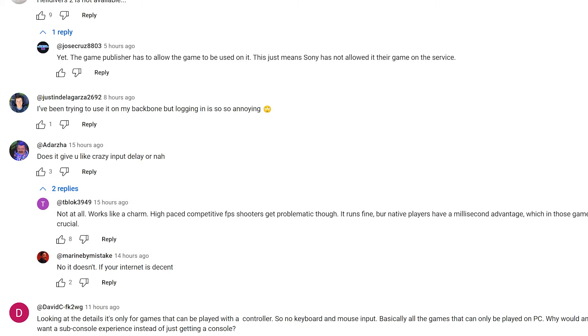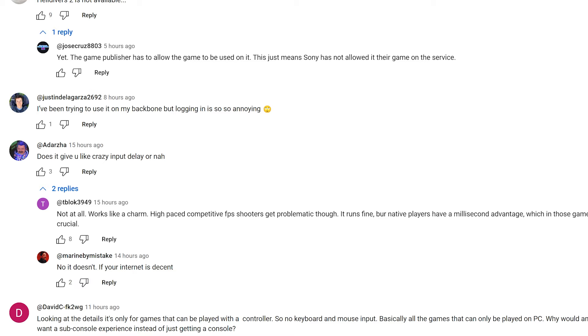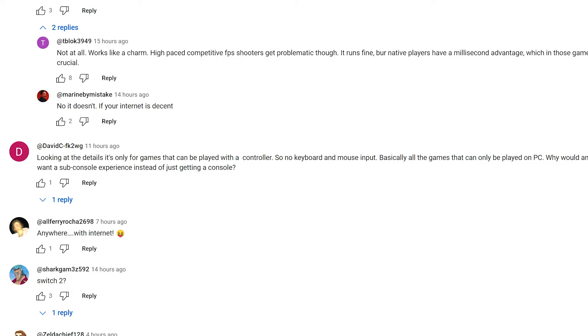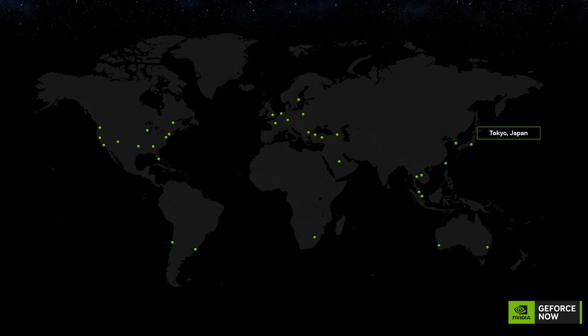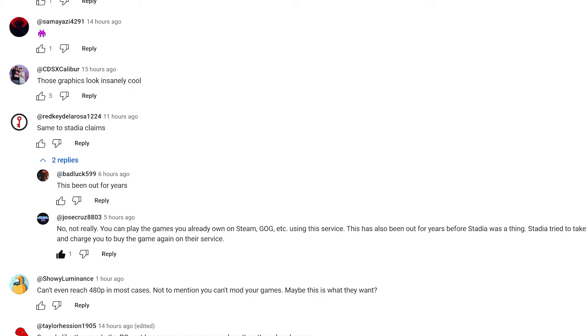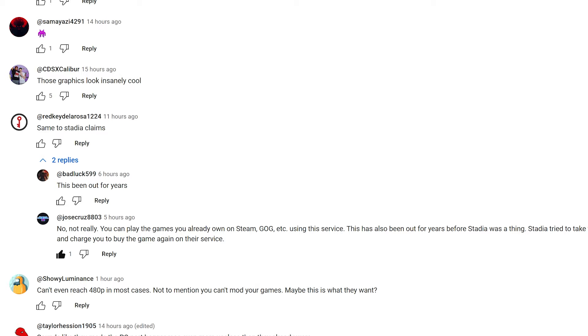Does it give you crazy input lag? That's the loaded question. It depends on your internet, your device, and how far you are from the server. If you're in the boonies with bad internet far from a server — or in the Yukon as we found out — you're going to have problems. Not available in many countries like Pakistan. Here's the current GeForce Now server map. Comparing it to Stadia isn't really fair because GeForce Now has been out longer and the model is completely different — you own your own games.